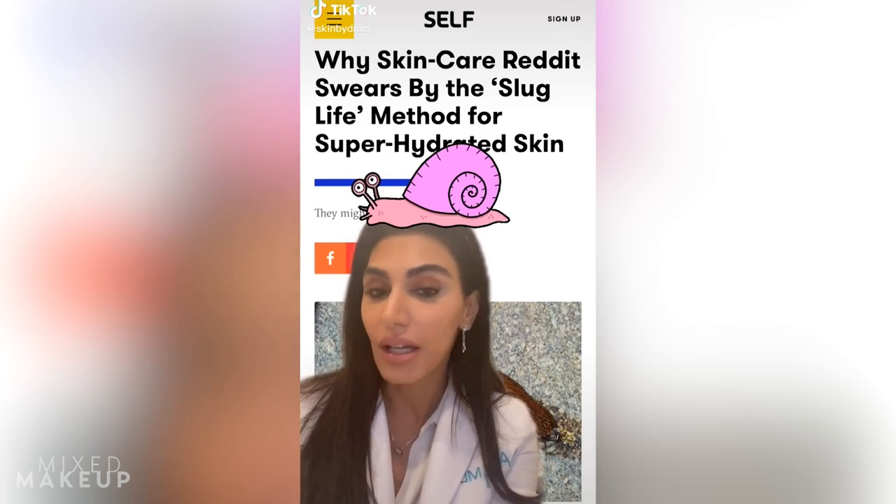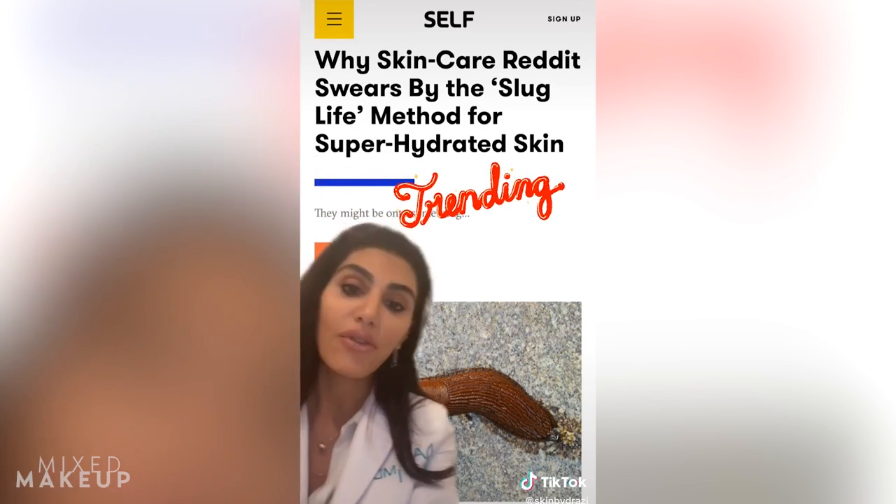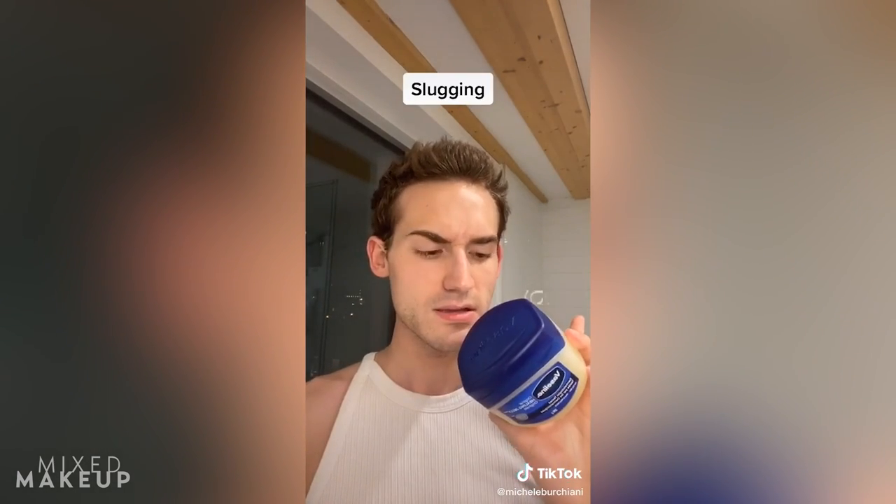There is a skincare trend going around called slugging. It is the latest trend and it actually doesn't involve a slug. Apparently you're supposed to smear Vaseline all over your face, and it's called slugging because it makes your skin feel pretty slimy.